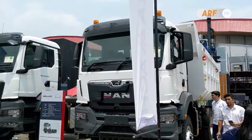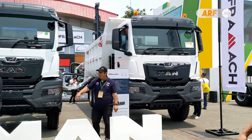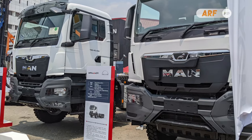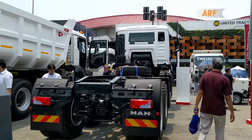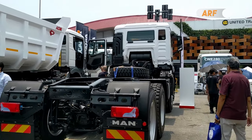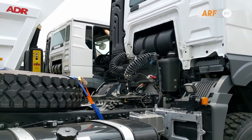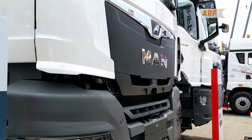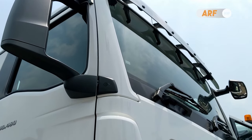There are two new products appearing from this brand. The two have a series of products and specifications that are different but serve the same need. Now let's look at these two new products and their specifications. For more information, watch this video until the end.